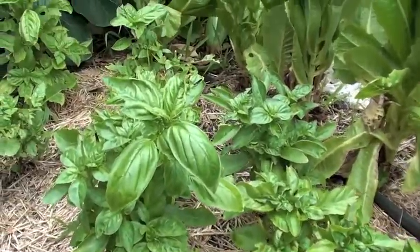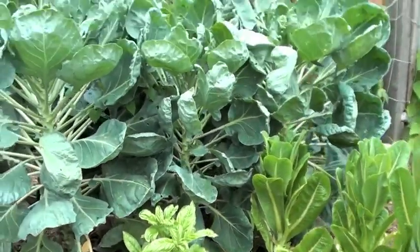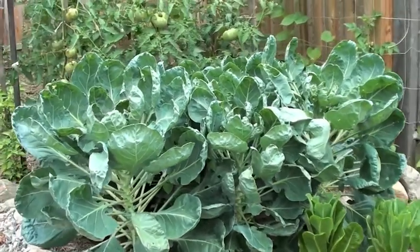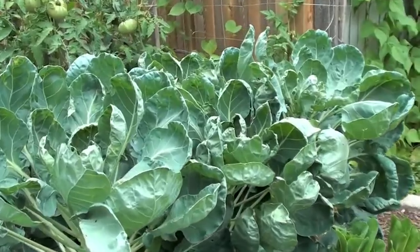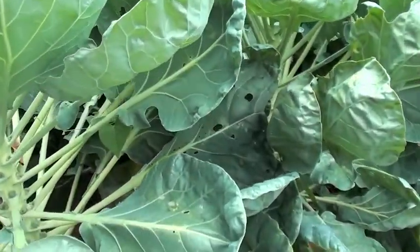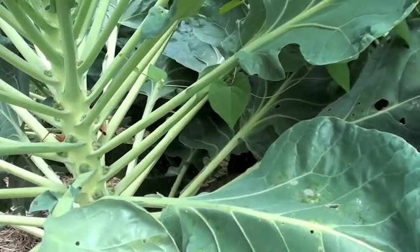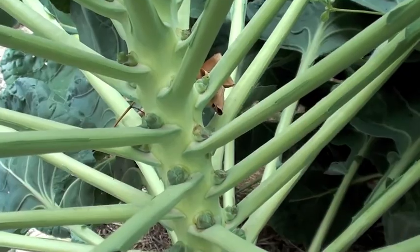I've been cutting it every week to ten days. And back here is an absolute, unbelievable mass of gorgeous healthy Brussels sprouts. I'm looking forward to October, November, maybe even December. Take a look in here and you'll see we've got sprouts already beginning to sprout.